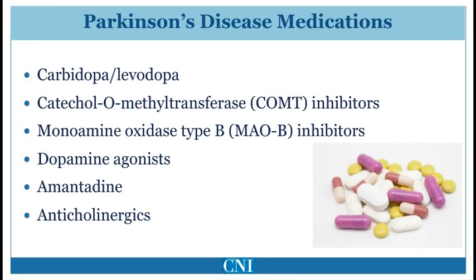We will discuss the major classes of anti-Parkinson medication, which includes Carbidopa-Levodopa, referred to often as Sinemet, Catechol-O-methyltransferase inhibitors or COMT inhibitors, monoamine oxidase type B inhibitors, dopamine agonists, amantadine, and anticholinergics. Many of these medications are used in combinations, although some may be used by themselves or in monotherapy for the treatment of symptoms of Parkinson's disease.